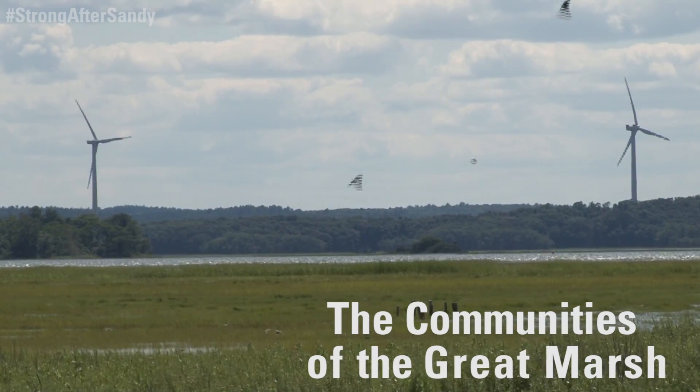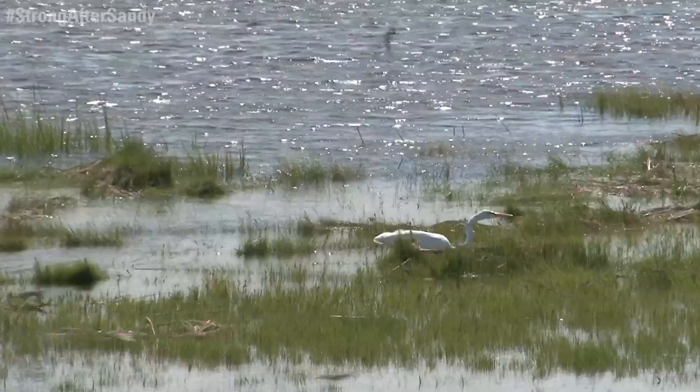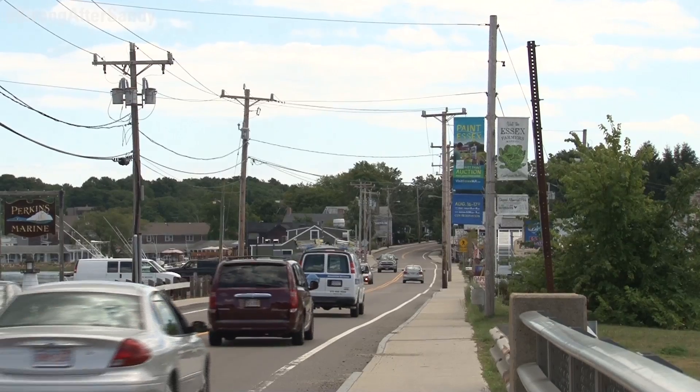The Great Marsh is the largest salt marsh in New England, stretching along the Atlantic coast from Massachusetts to New Hampshire. A wide variety of fish, wildlife, and plants make this place their home. It's a natural sanctuary flanked by millions of people who drive along the I-95 corridor and live in the greater Boston area.